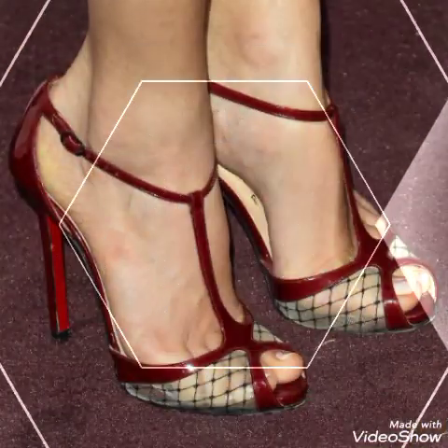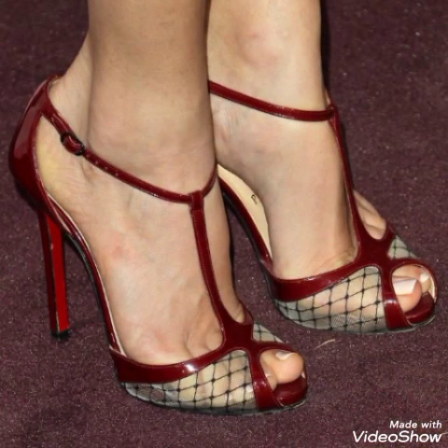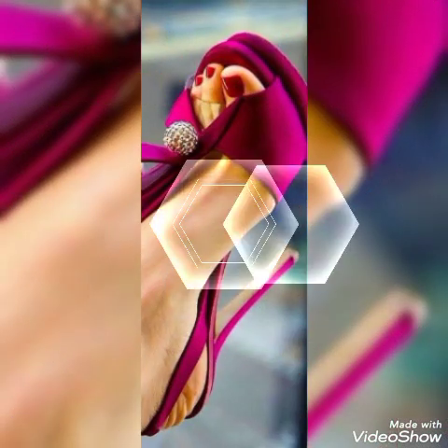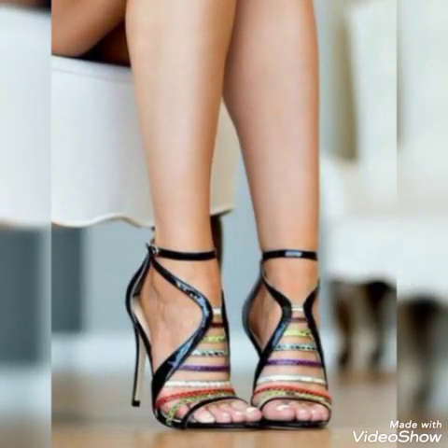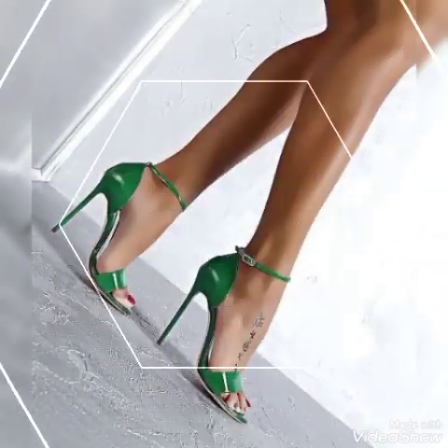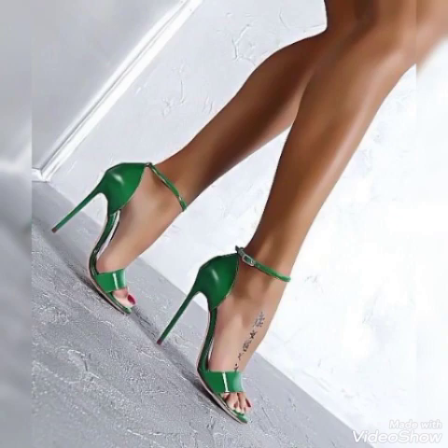Metallic high heel sandals for ladies and girls to wear at different places and parties — dance parties, evening parties, and marriage parties. I suggest you watch this video till the end for more designs and ideas. Update your wardrobe with these glamorous high heel sandals. When you wear these stylish Italian Christian sandals, you can look more beautiful and more confident.